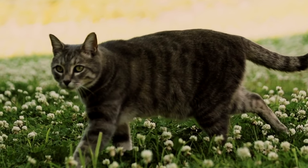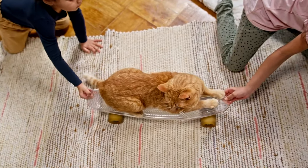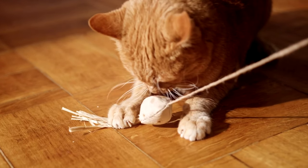Providing them with a balanced diet, regular exercise, and mental stimulation can help maintain their cognitive function. Interactive toys, puzzle feeders, and new experiences can keep their minds sharp.